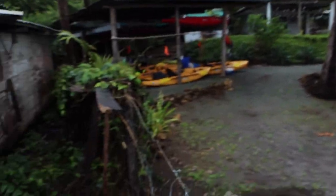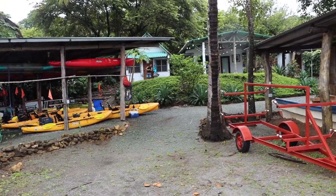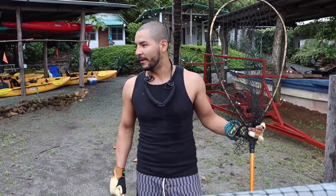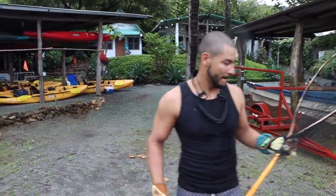We decided we're going to relocate this guy because this is not a good spot for him to be. Getting a net, getting the marlin gloves on. We're going to relocate the anteater before the dogs start picking on him. We haven't told anybody so he doesn't spook. We're ready — let's get him.